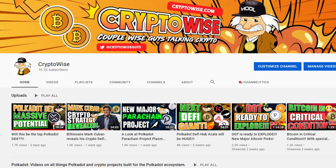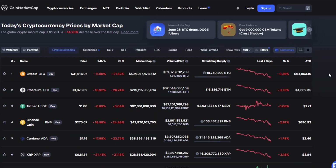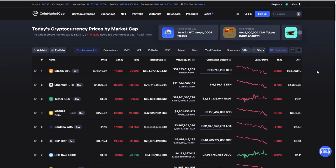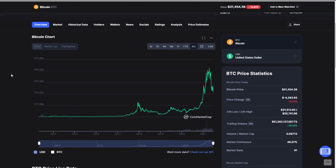Hello Crypto Wisers, welcome back to the channel. My name is Milton and I will be your captain for this episode. There is no way to sugarcoat this — this has been a bloodbath out there. If you are like me, I am sure your bags are hurting. We got Bitcoin all the way down at $31,154 at the time of making this video, which is down 12% on the day.